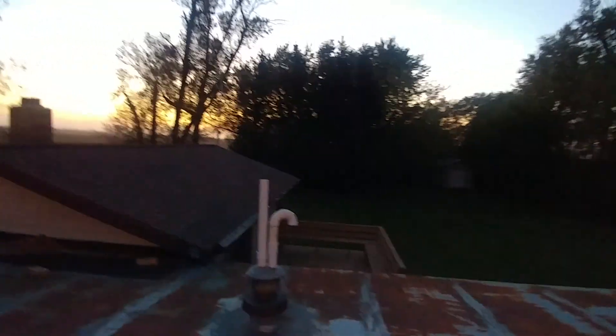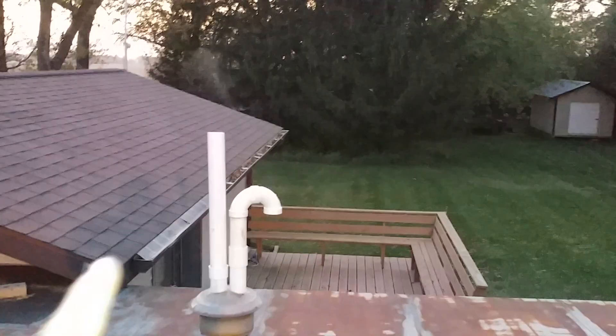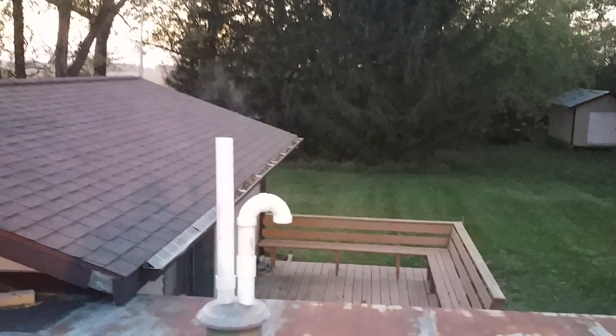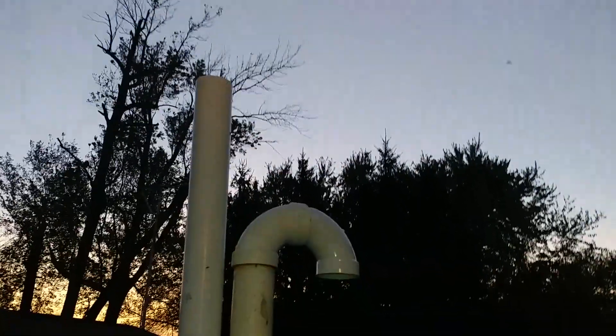I noticed that suddenly the mosquitoes were super bad, and it's because mosquitoes are attracted to the exhaust of this furnace simply because of the higher amount of carbon dioxide in the atmosphere right around here. They're not bothering me hardly at all — I had one or two land on me — but the rest are all swarming around this vent pipe right here, which is pretty weird. Would not expect that normally.